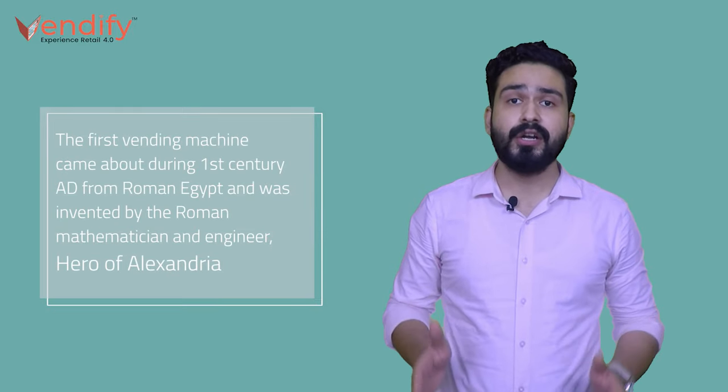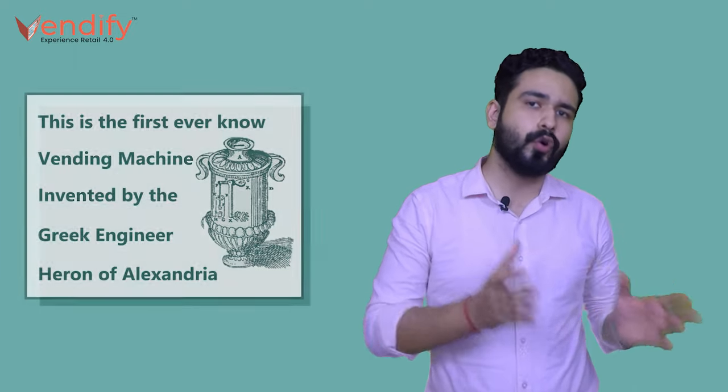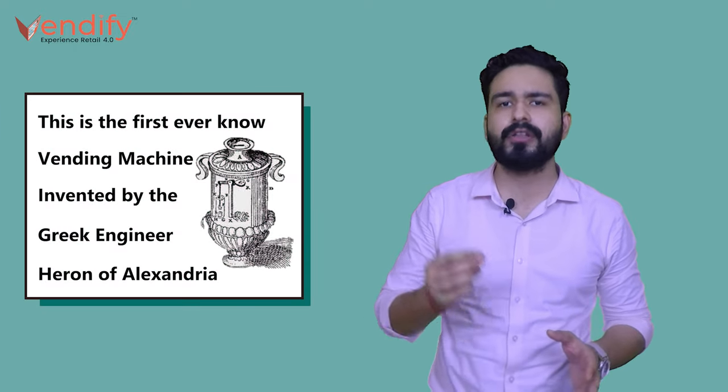The very first vending machine was invented in Roman Egypt 2000 years ago by a Hero of Alexandria. The machine used to dispense holy water when people put a token in it, so that the holy water would not be wasted.